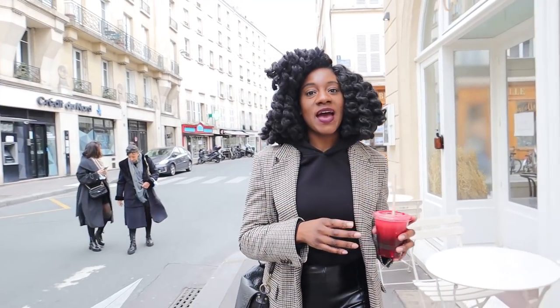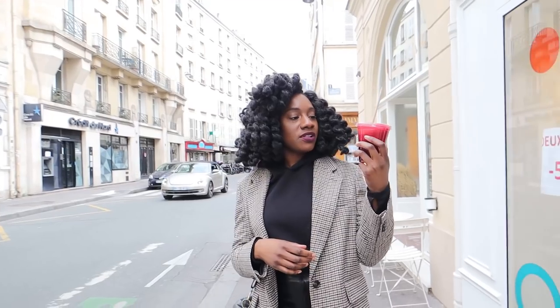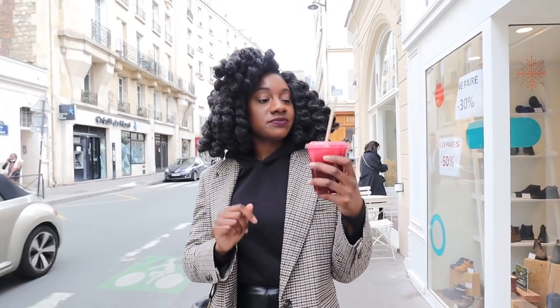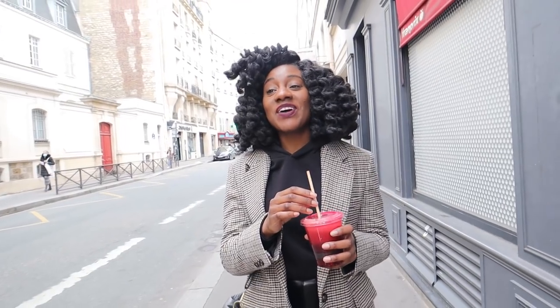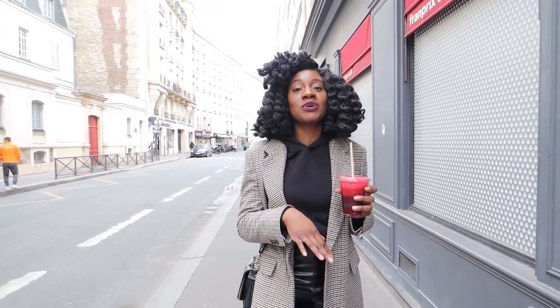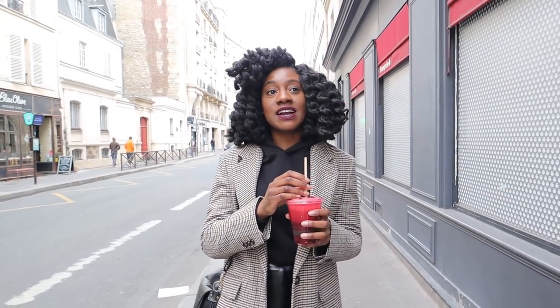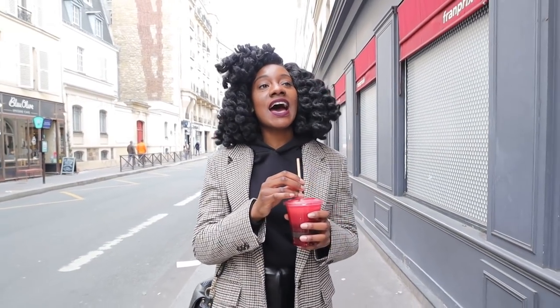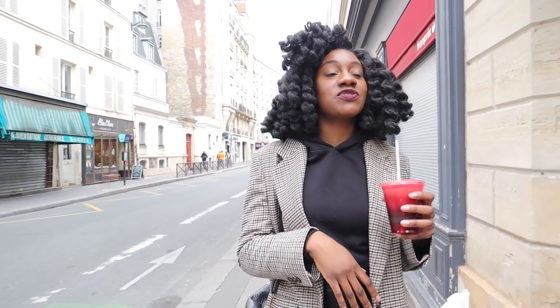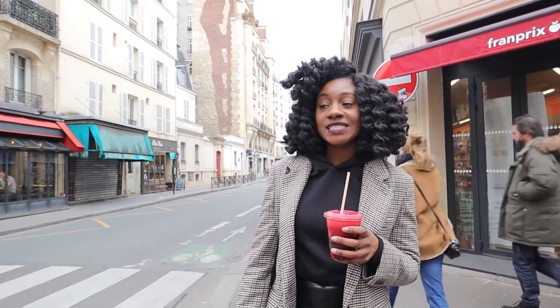Just finished up at Lovejuice Bar. Got a juice to go — beet, apple, ginger, and I think some lemon. It's really good. Fun fact, I actually have a really good friend who lives on this street and the view from her apartment is insane. Honestly, I've met a lot of really great friends here in Paris. I've met so many cool people through different experiences — friends from my MBA program, from work, from being a content creator. I think that's one of the best things about living in Paris.